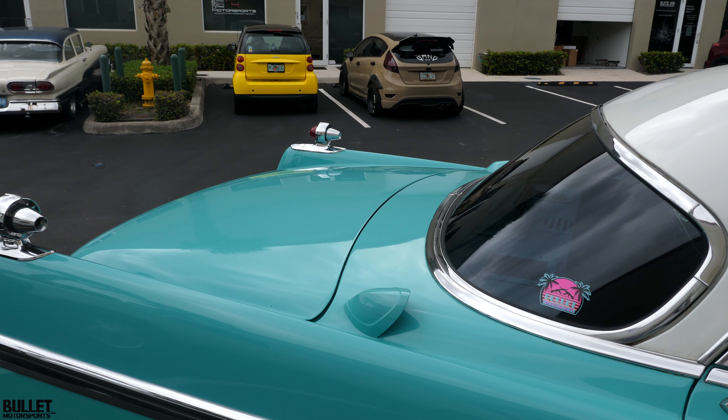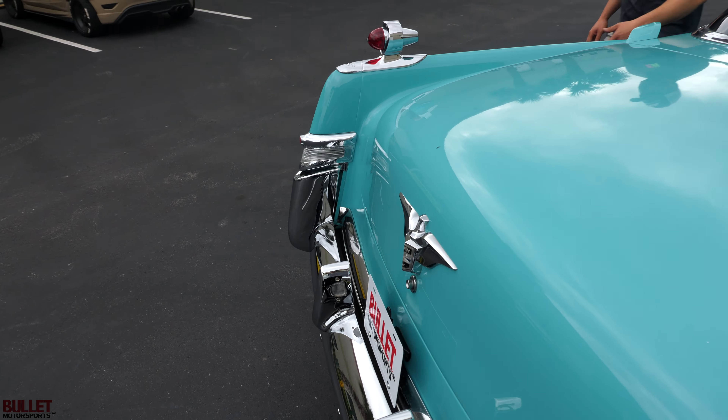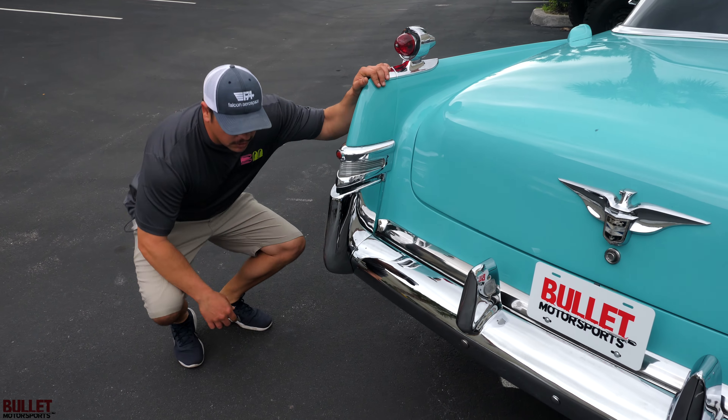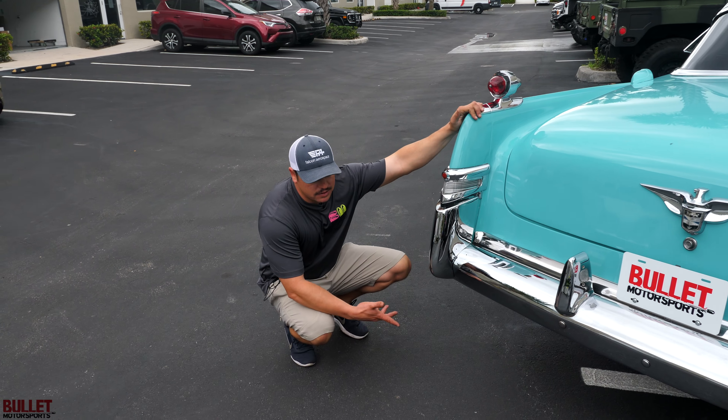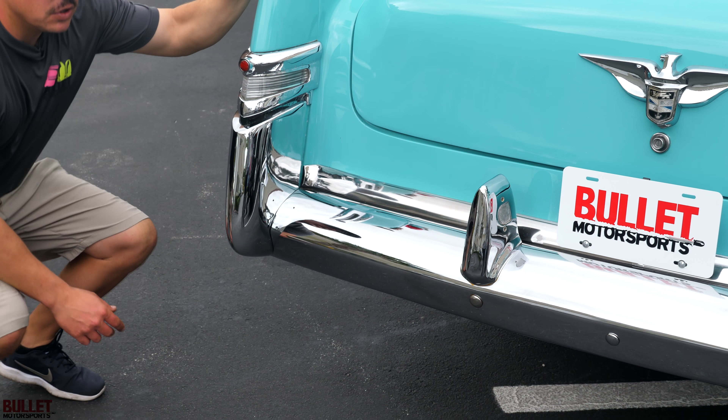I'm going to start it up so you can hear the exhaust, and then we're going to take it for a ride. Look at the roof — look at how beautiful that is. Not a dent or ding. Super quiet, no smoke. We do run high test in here because of the engine. Sounds good. Let's go for a ride.